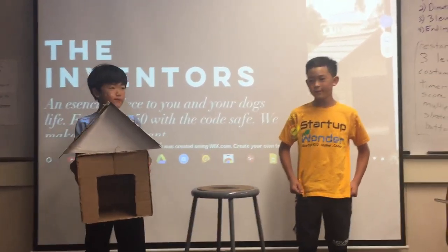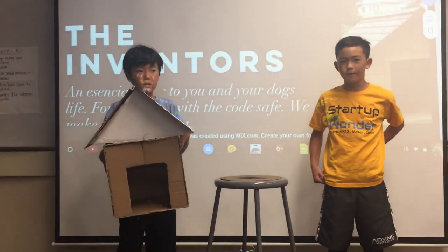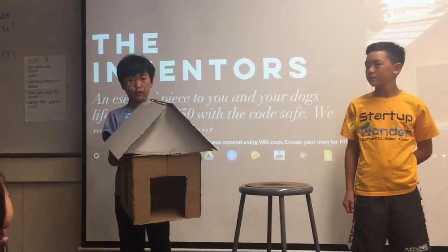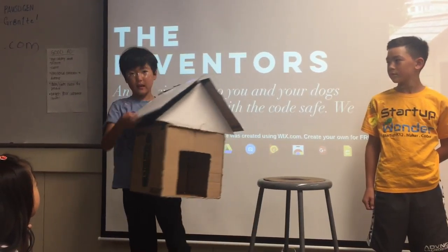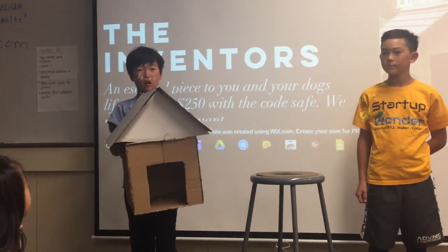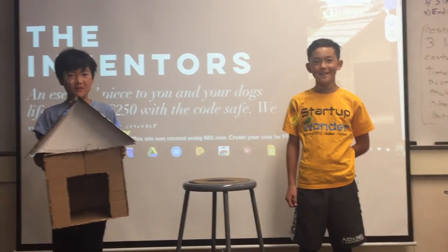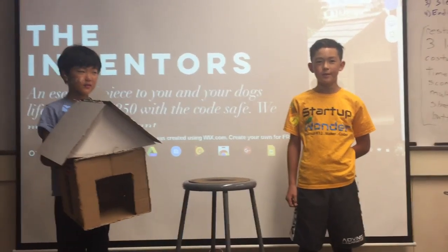Get your doghouse safe today at www.inventors.com. Now for just $250 with the code SAFE. This is a safe inside of a doghouse and it's operational as both, and you can add a lock of your choice. Contact us at 1-800-111-1111. Again, it's only $250 with the code SAFE.